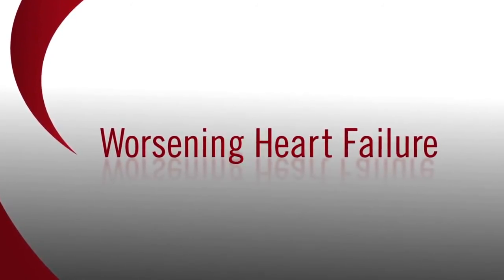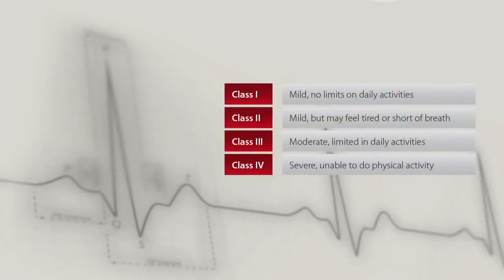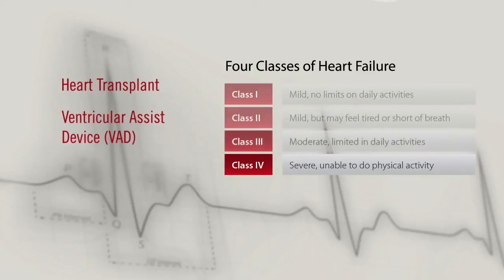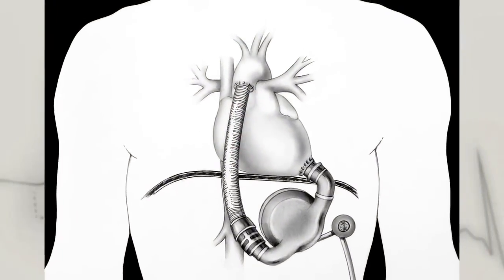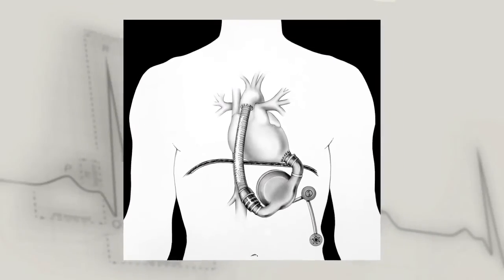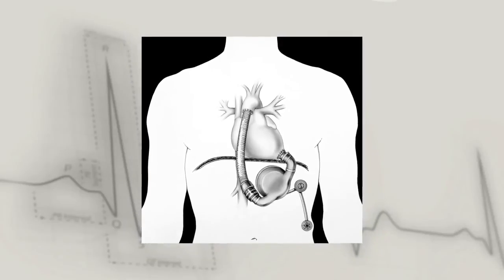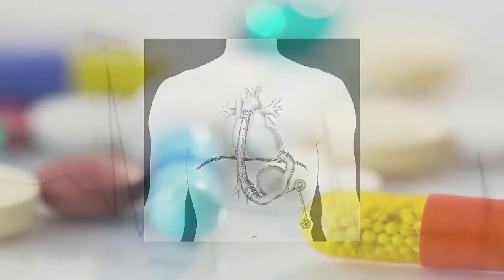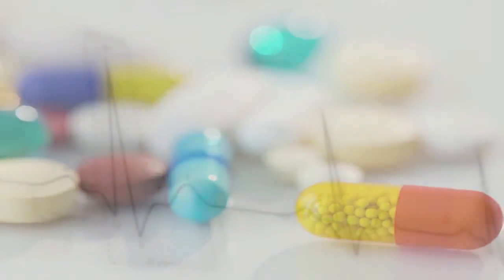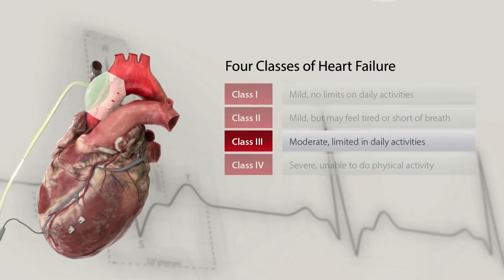Worsening Heart Failure: Without a therapy like C-Pulse, patients may progress to Class IV heart failure and require a heart transplant or a ventricular assist device, known as a VAD. The VAD is connected directly to the heart, where a machine takes over some or all of the pumping of blood to the body. VADs are implanted within the chest, connected to the heart and major blood vessels in direct contact with blood. Patients on VADs must be on continual anticoagulation medication. Treating a patient at an earlier stage with C-Pulse may help them avoid the need for a more invasive procedure.